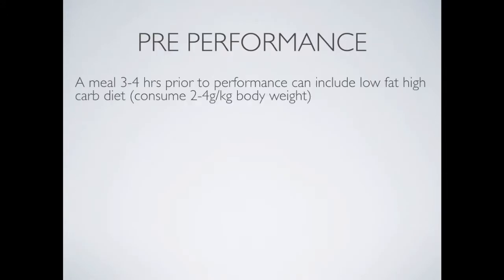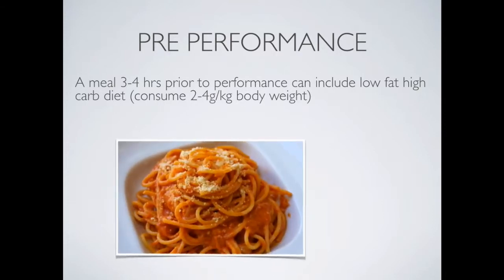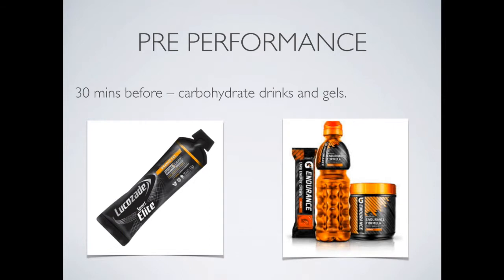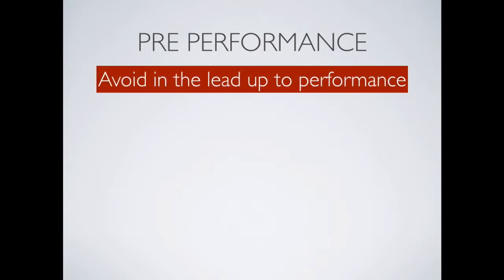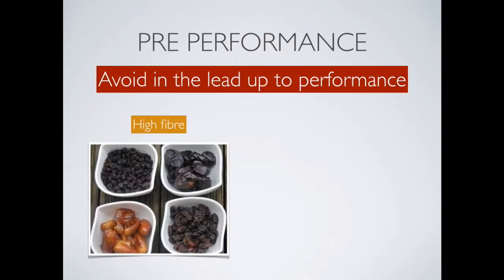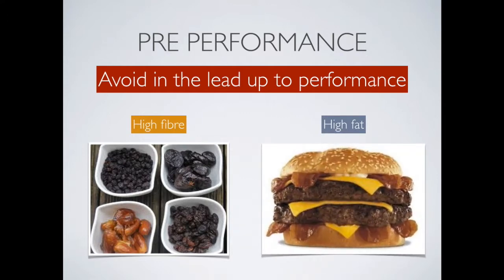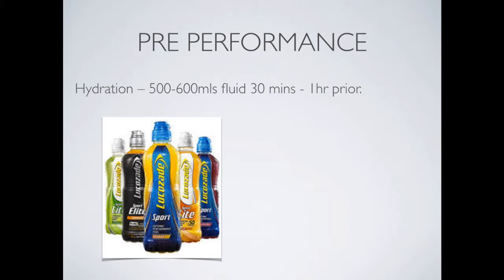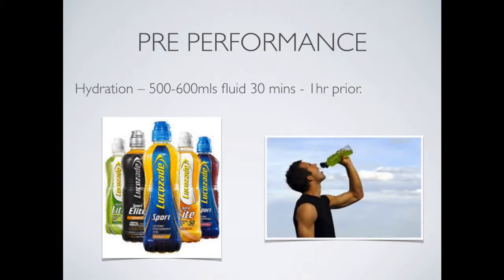For pre-performance, a meal three to four hours prior should be low fat but high in carbs — a good example is tomato-based pasta, which is low GI and high in carbs, providing two to four grams per kilogram of body weight. Thirty minutes before, opt for carbohydrate drinks and gels for a quick energy source that won't be too heavy to digest. Avoid high-fiber foods like raisins, figs, and prunes before performance, and avoid high fat. For hydration, consume 500 to 600 milliliters of fluid 30 minutes to one hour prior, choosing sports drinks for electrolytes or simply water.